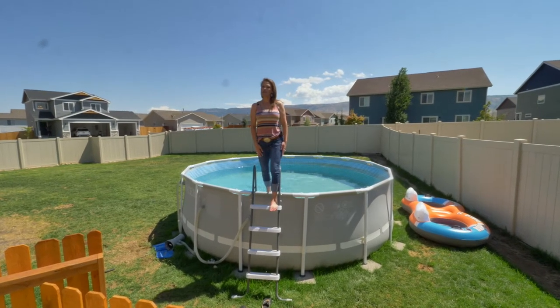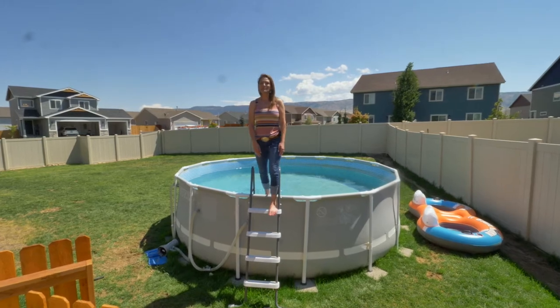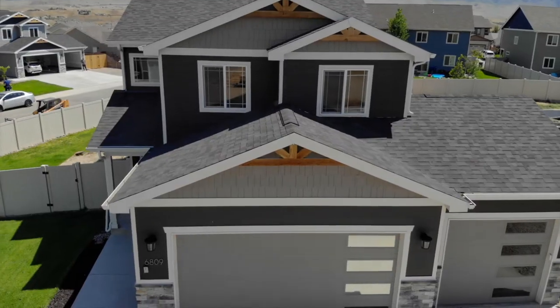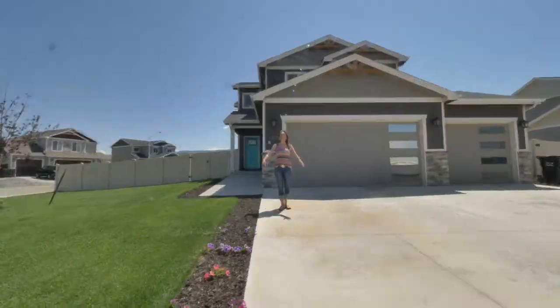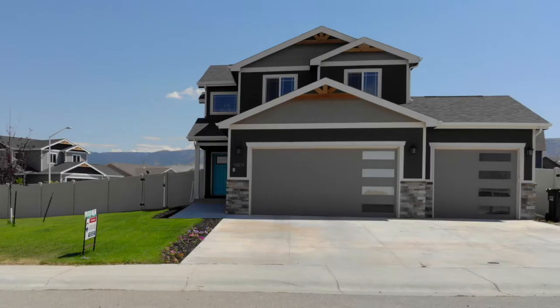Hi, I'm Alisha Collins with RE-MAX The Group and the Alisha Collins Real Estate Team. Today, we're at 6809 Rogue River. This is a home that you can have fun in — just look at the curb appeal of this home.